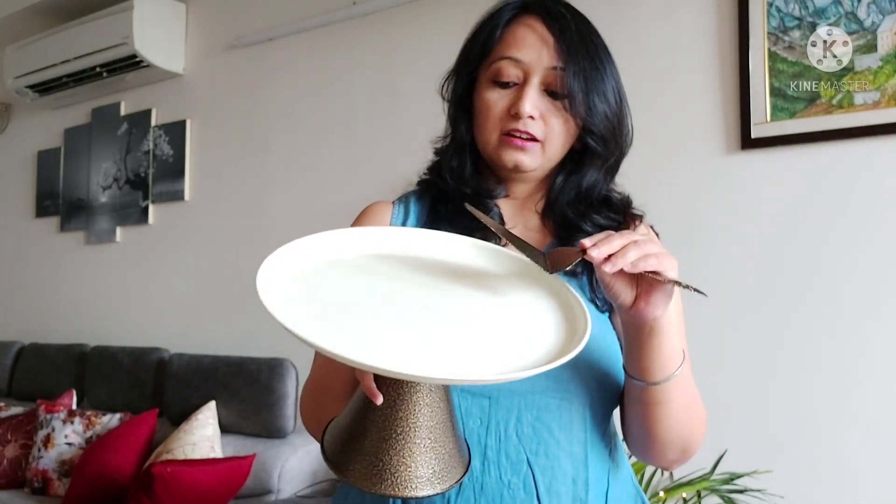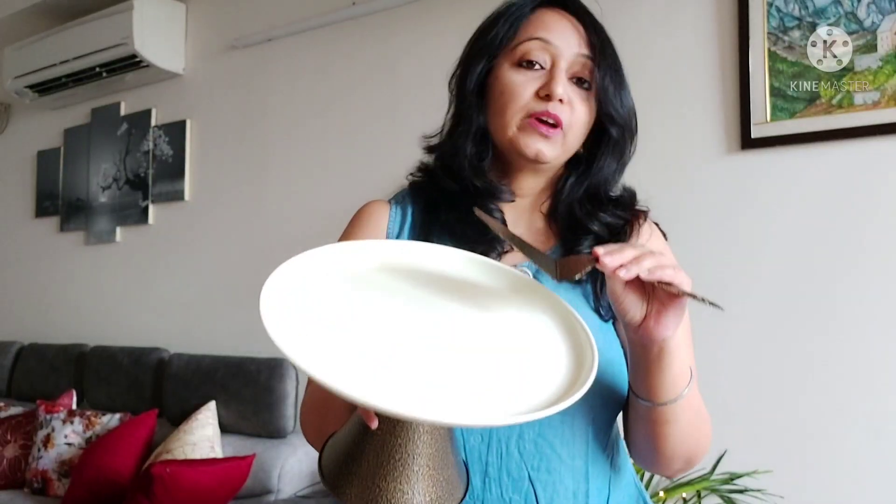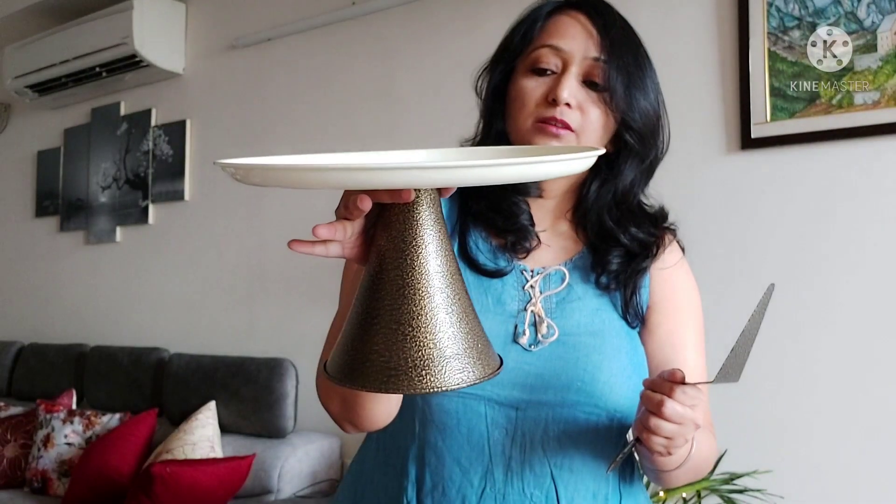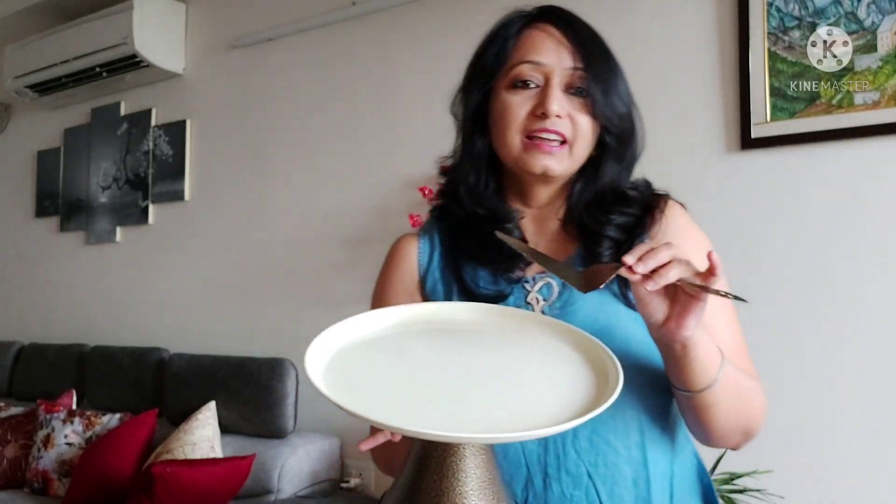This is ₹1299. But you can see the product is not at all shabby — it is very good. The quality is really nice and I can say you can definitely go for it. If someone has a birthday party or any event at home, if you serve anything on it, especially cakes or any other thing, it will look really classy.